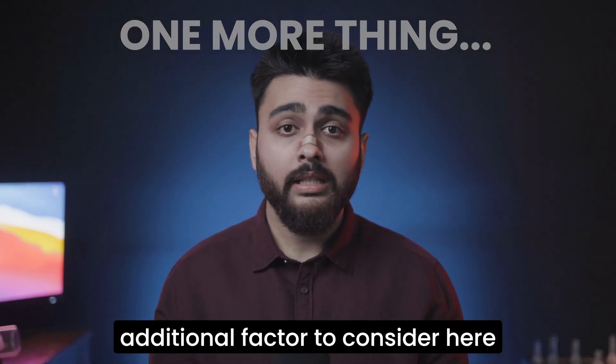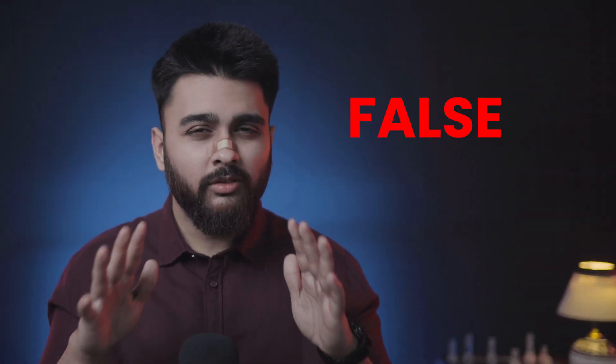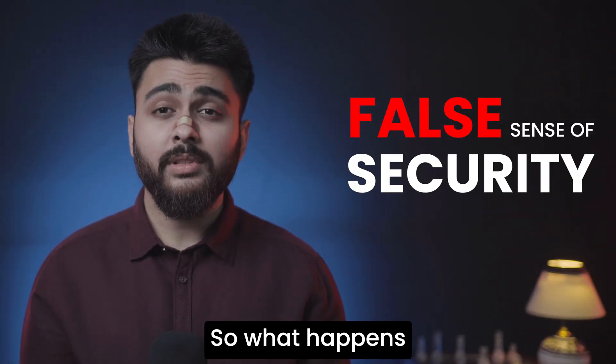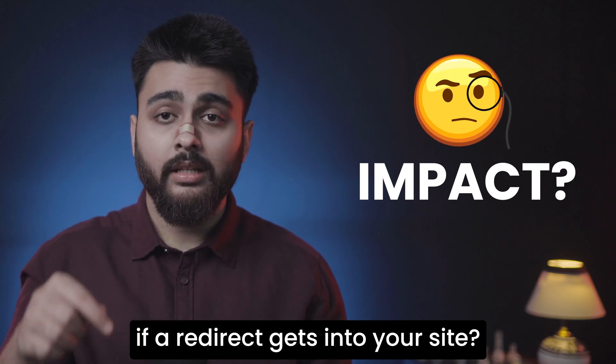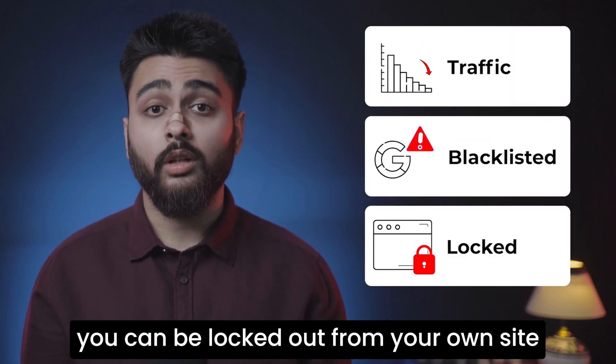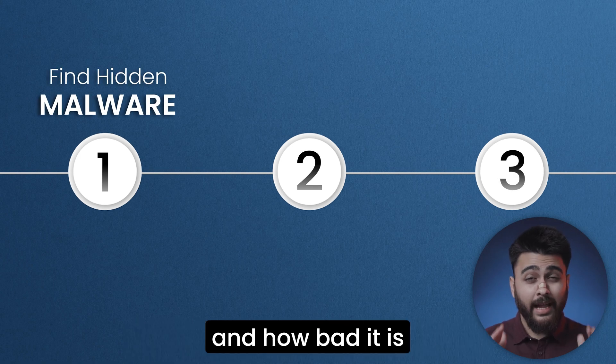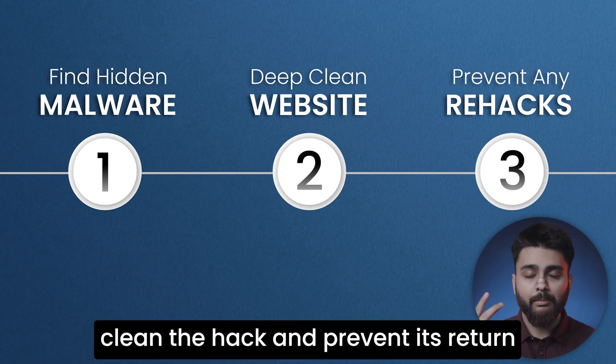There is one additional factor to consider here. Sometimes you will see redirects only once because hackers lull people into a false sense of security. So what happens if a redirect hack gets into your site? Your site traffic can be stolen, you could get blacklisted by Google, and you can be locked out from your own site. This video will help you confirm whether your website is hacked and how bad it is, clean the hack, and prevent its return.